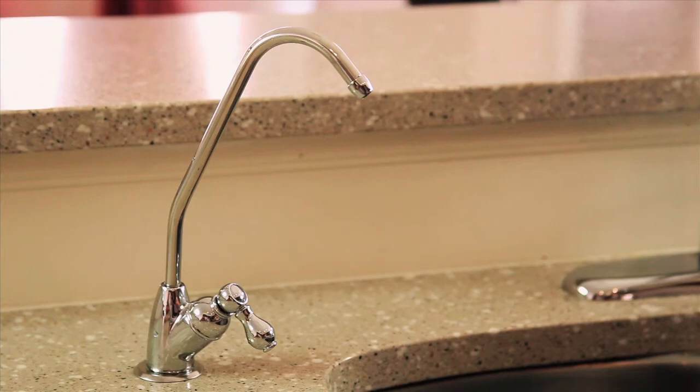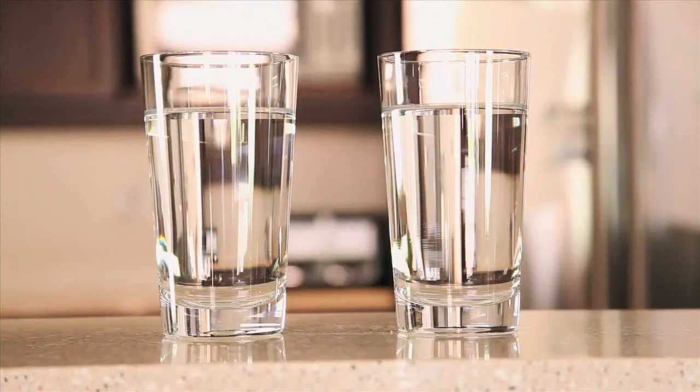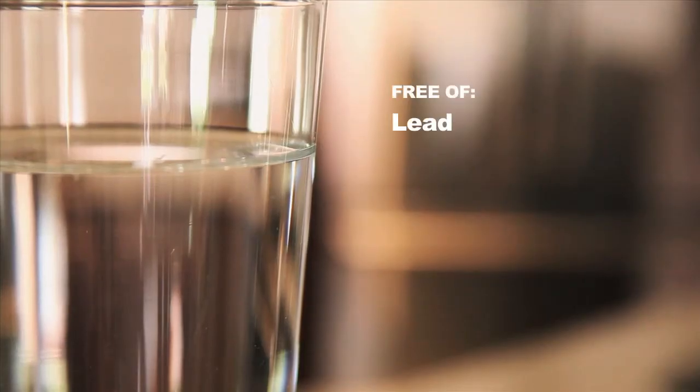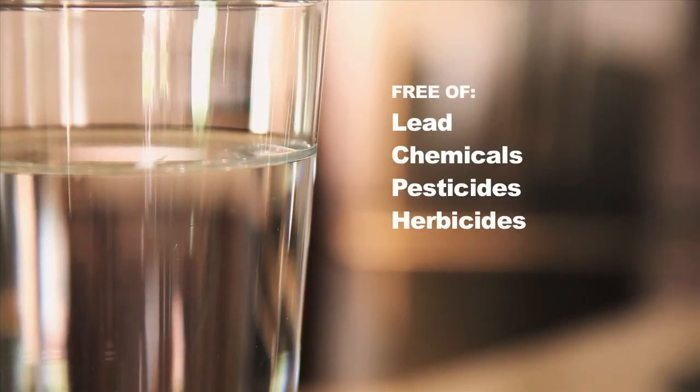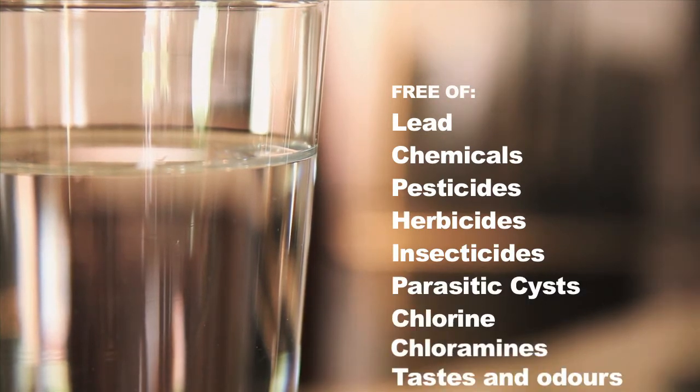Hey there, I'm a faucet, and it's important to me to give you the best water possible. Look at those two glasses over there. One of them is free of lead, chemicals, pesticides, herbicides, insecticides, parasitic cysts, chlorine, chloramines, tastes and odors.